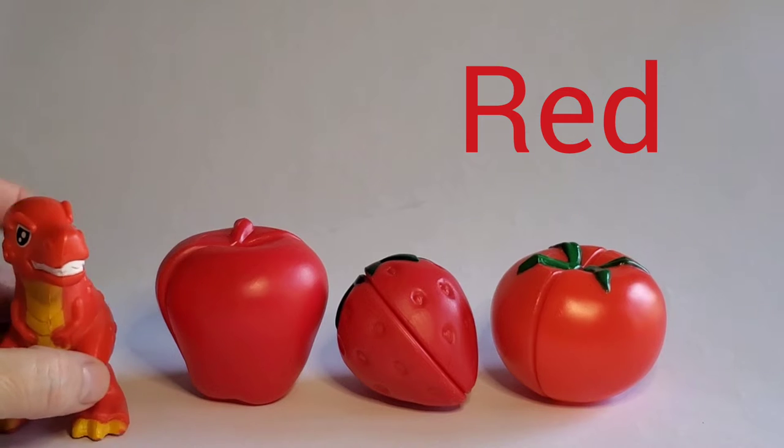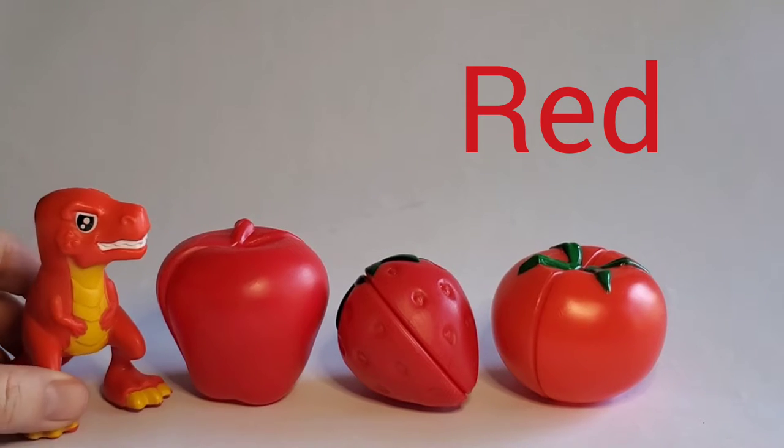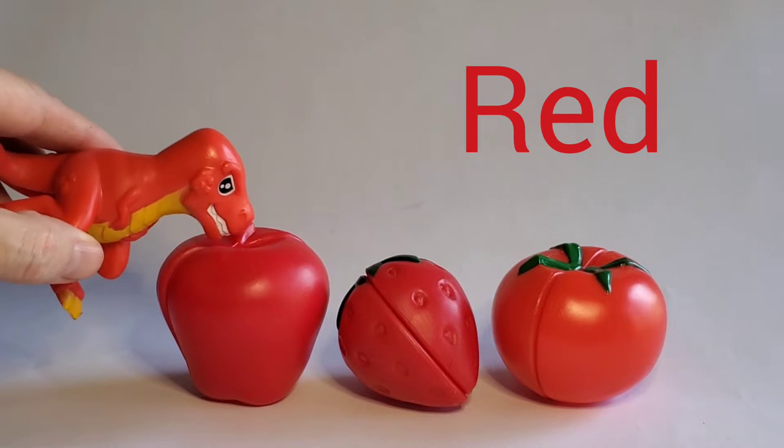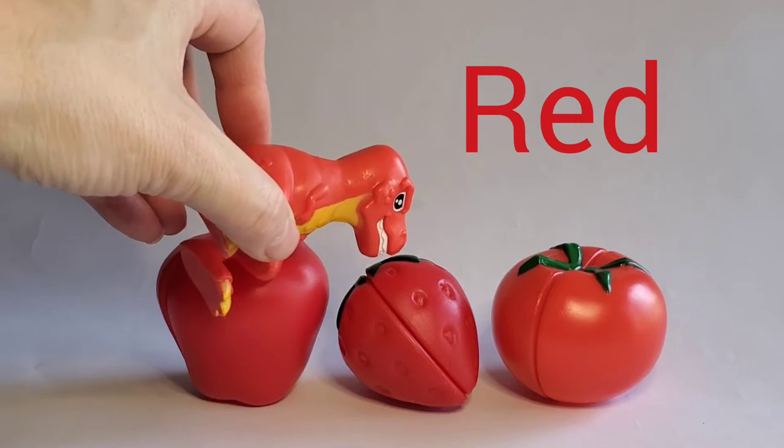I'm a red T-Rex. These are red foods. This is an apple — fruity yummy. This is a strawberry.